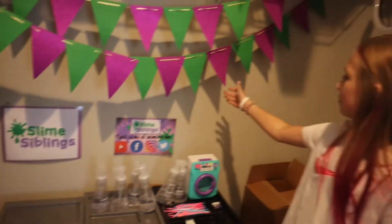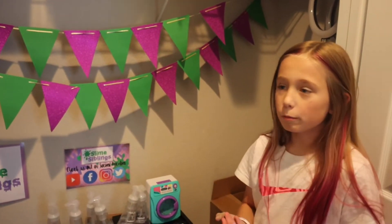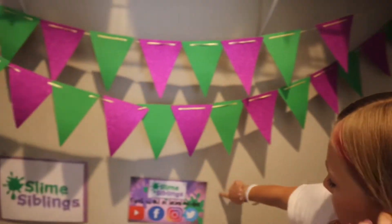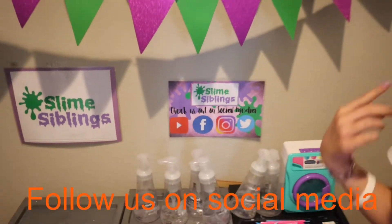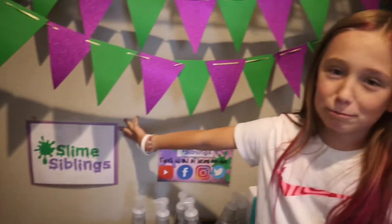We've had these banners up for a while — they're the colors for our YouTube channel. We are green and purple for Slime Siblings. Check us out on social media: YouTube, Facebook, Instagram, Twitter. And our YouTube channel name is in the background.